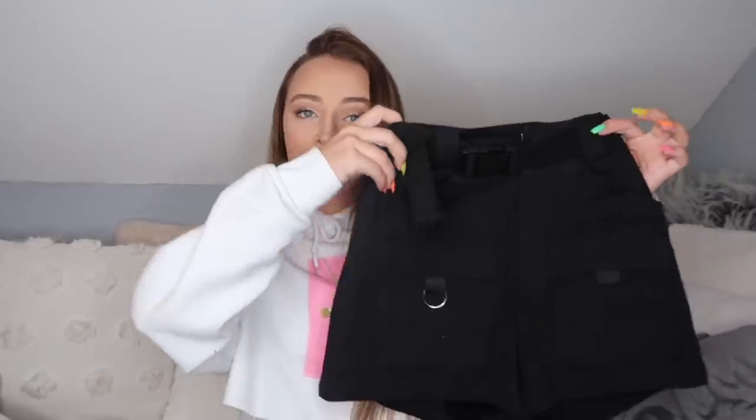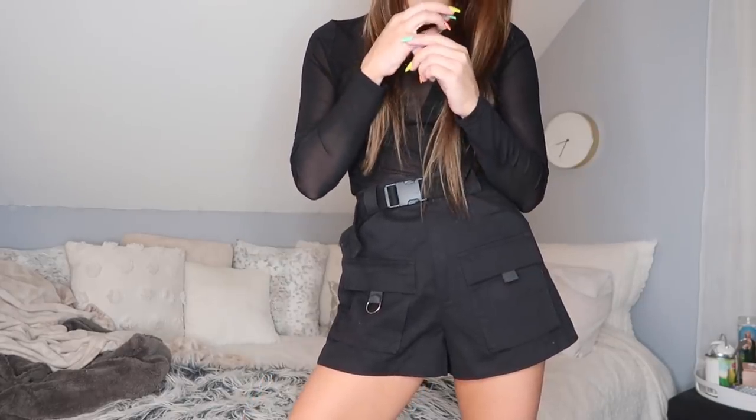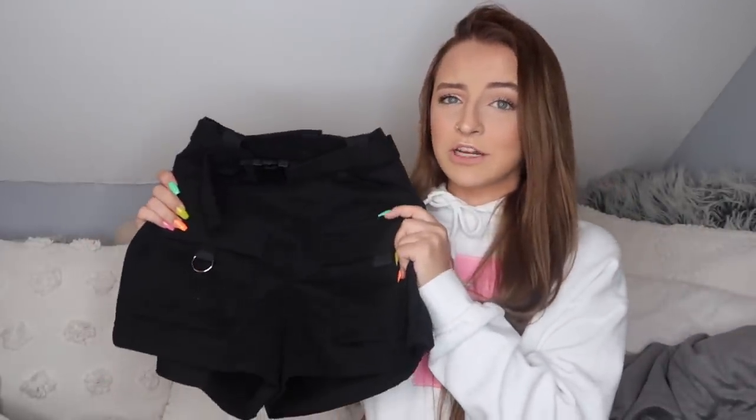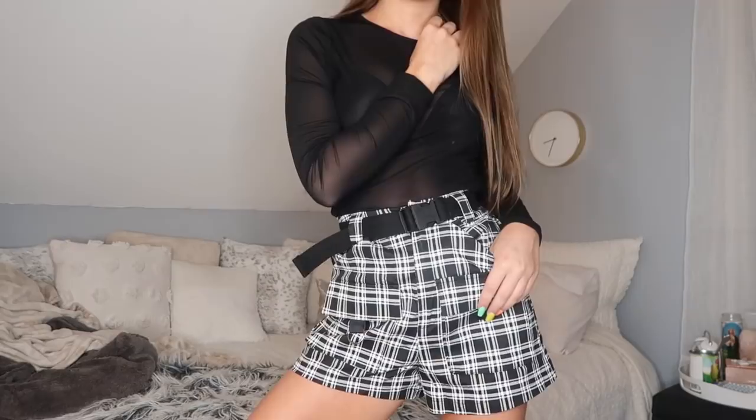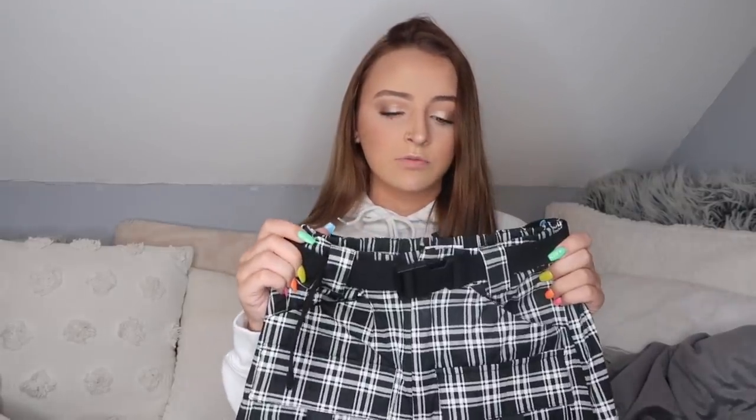Oh my god, these shorts — I died and went to heaven. They're black cargo shorts with a little seatbelt buckle clasp, and I am so obsessed with these. As soon as I saw them I knew I had to have them. Not only that, I bought them in another color too — I got the black and white plaid ones because they're just unique and they spoke to me spiritually. They have the same seatbelt buckle clasp and I am so obsessed. They're just gonna be so cute to style in so many different ways.